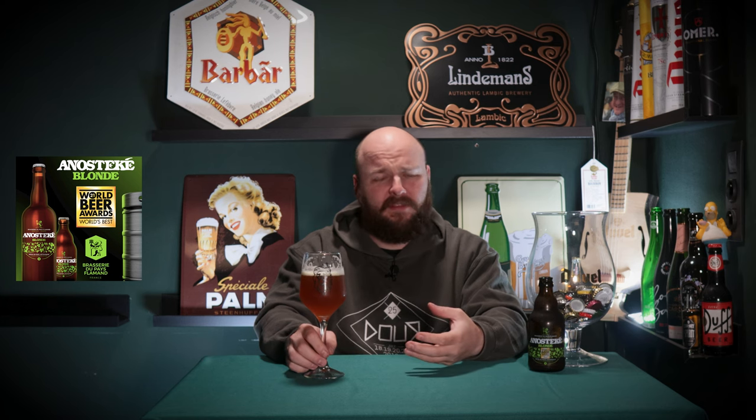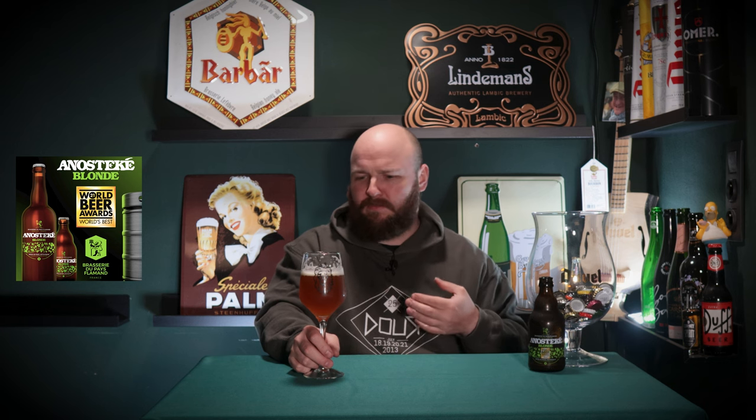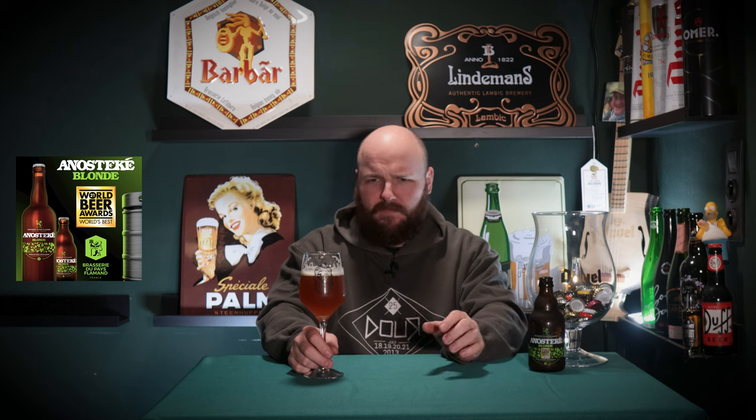Right off the bat I can taste the eight percent in this one — this is indeed a strong blonde. Just like with our Duval friends, this is rather heavily carbonated, which boosts the booziness and the ethanol flavors. But it absolutely works in this beer. I get a nice round, full, creamy mouthfeel — some lovely body on this beer, which is always nice in heavier beers. It reminds you that you're drinking a heavy beer, so no surprises there.